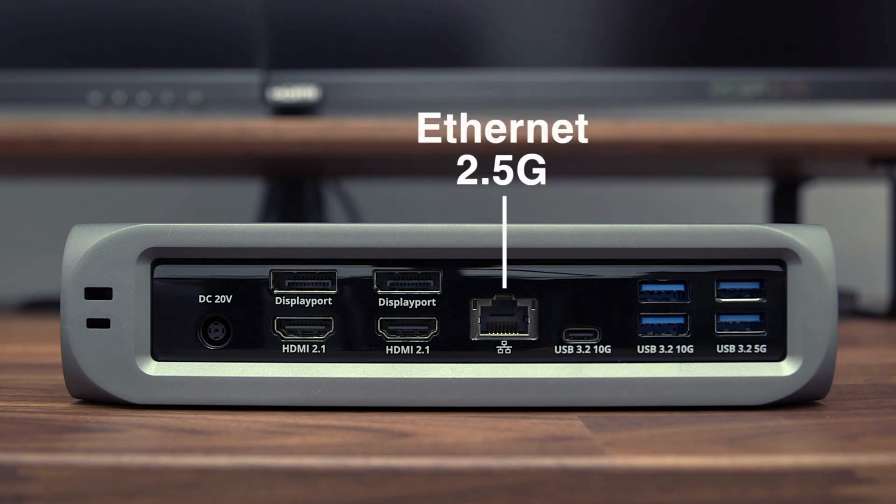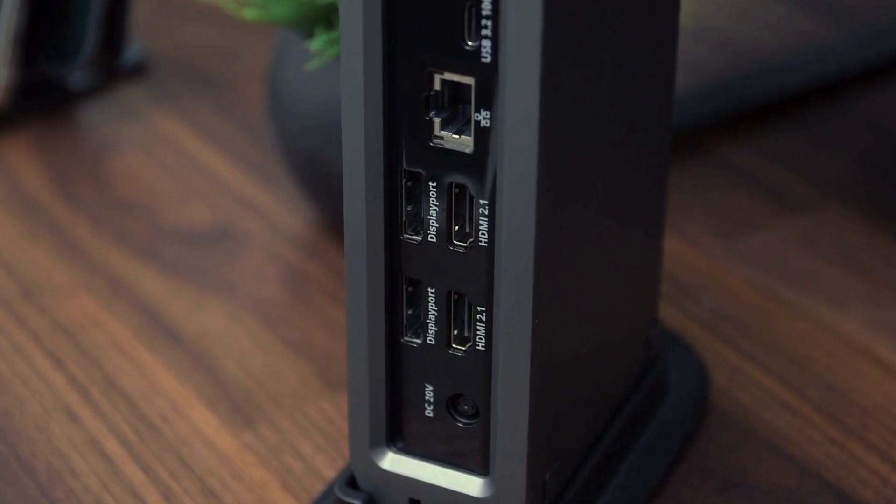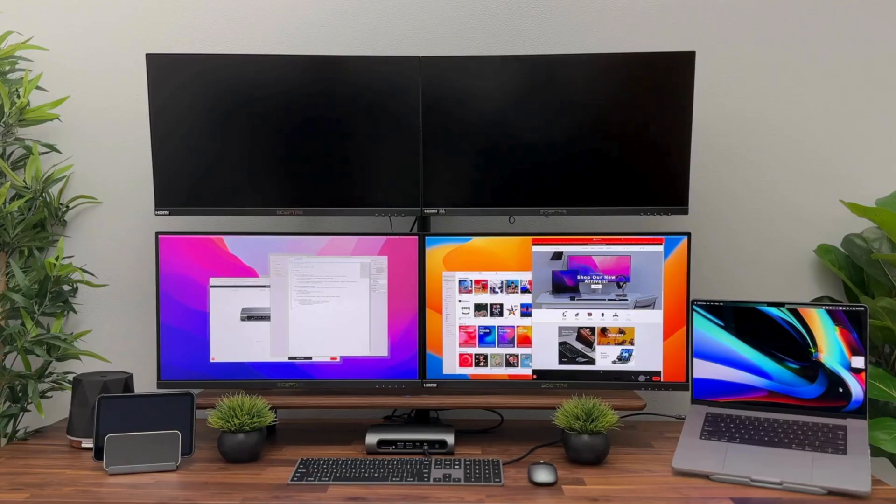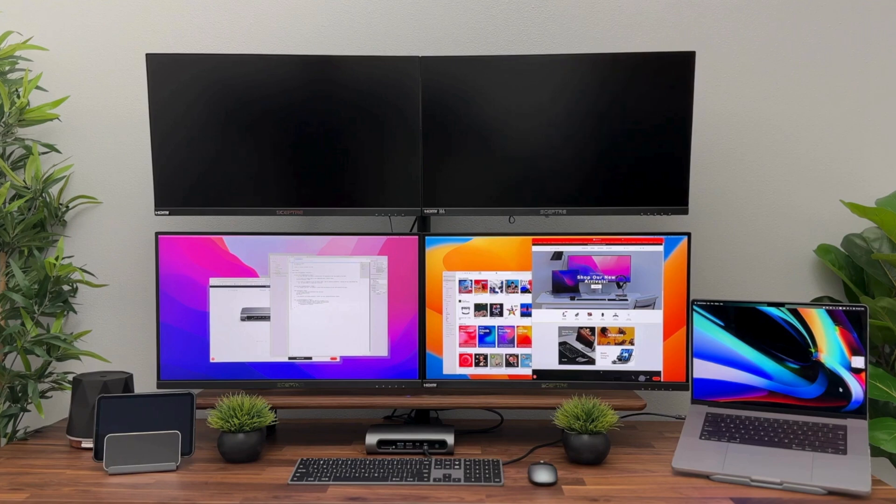The Pro Dock is capable of 96 watts of charging power, which should be plenty for more power-hungry laptops. As a bonus, the Pro Dock comes with a vertical stand, allowing it to stand upright and save space on your desk.